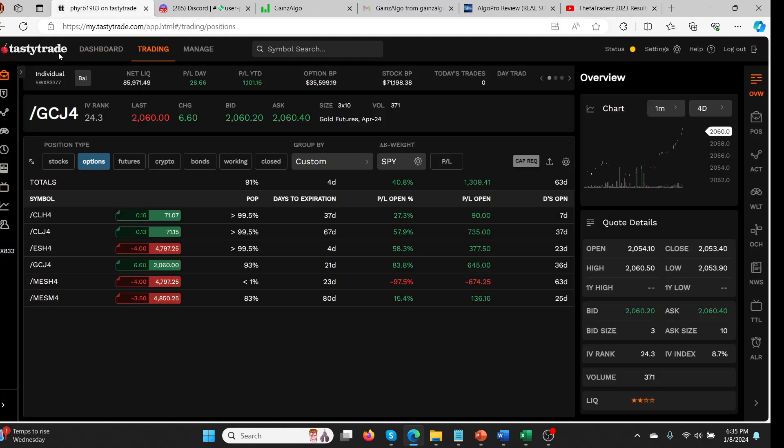I do a lot of these trades in Tasty Trade, and you can see year-to-date it's only a handful of trading days into 2024 and I'm already up $1,100, which is nice, on a relatively small account of $85,000. It's very passive and hands-off.